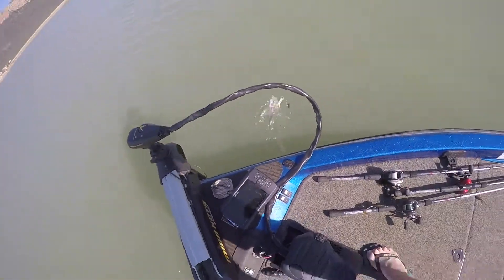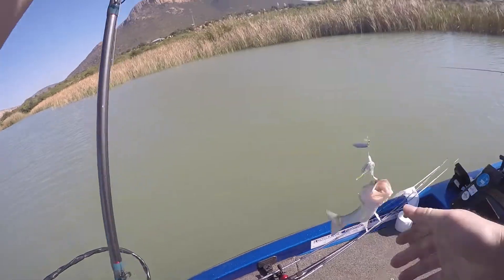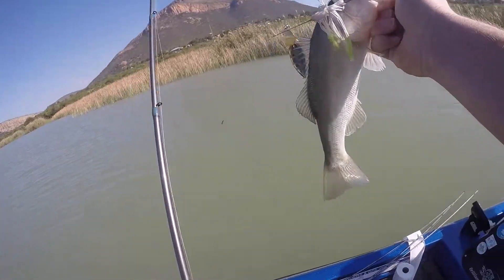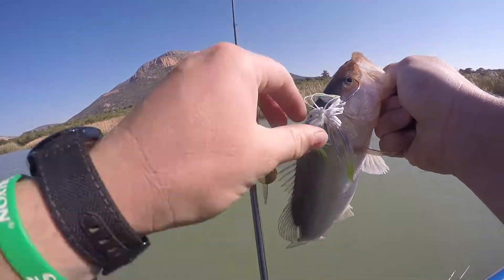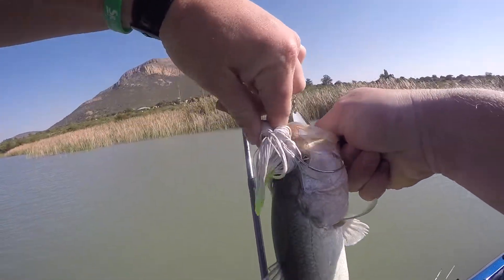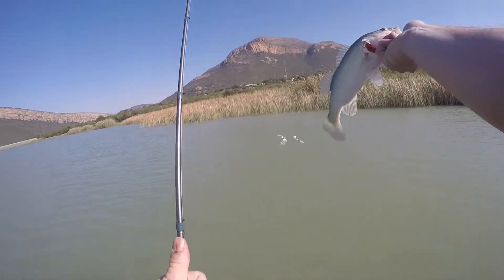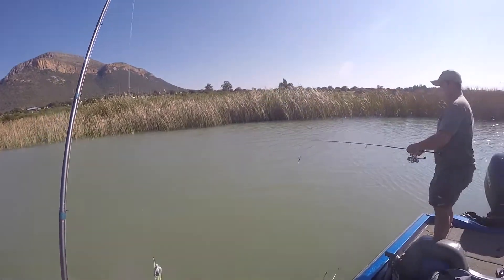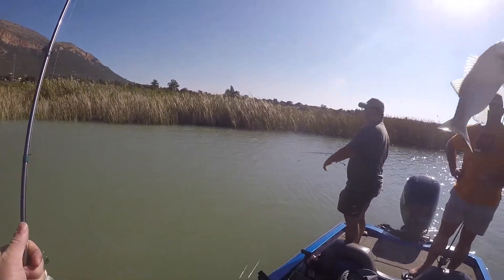Fish on — on the spinnerbait! Finally caught a fish. I just mist-hooked it but it was there for it. There's the second little fish of the day. Fish here!